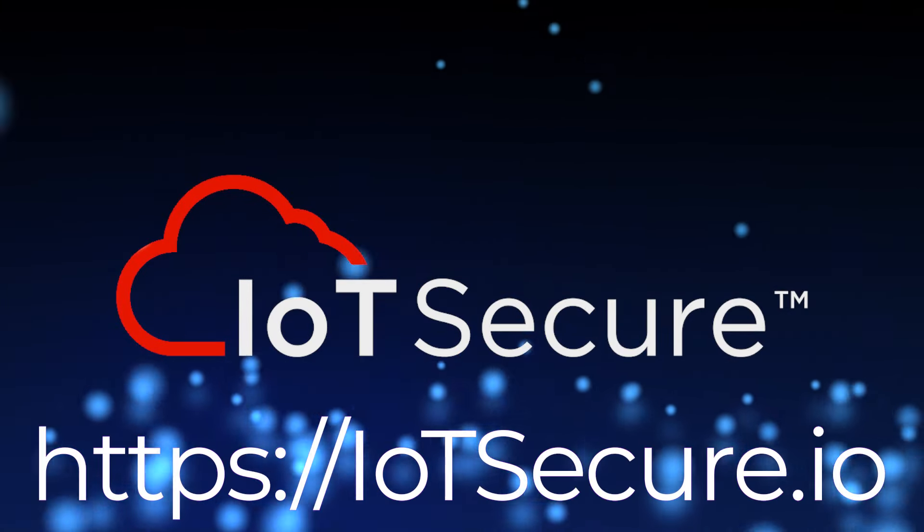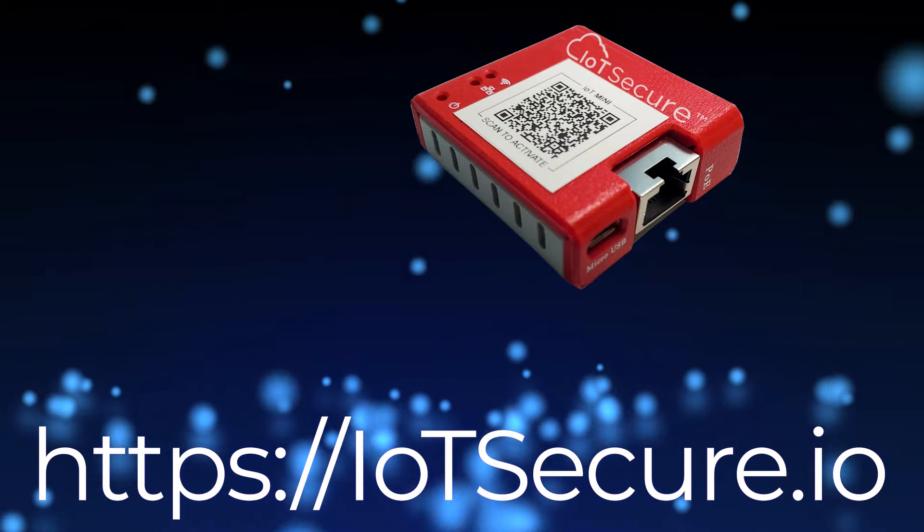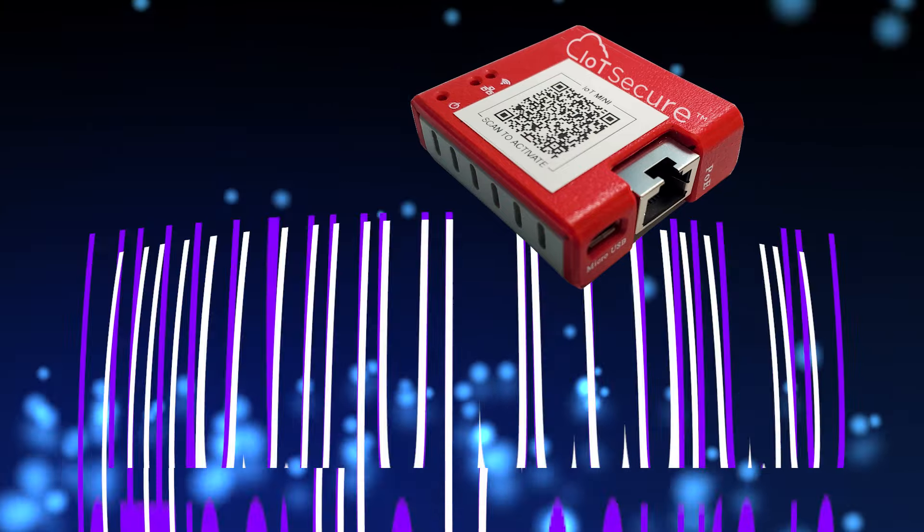To learn more and request your free IoT Mini, go to iotsecure.io.